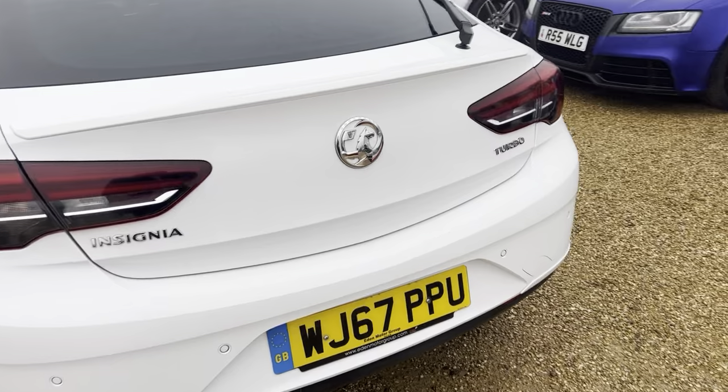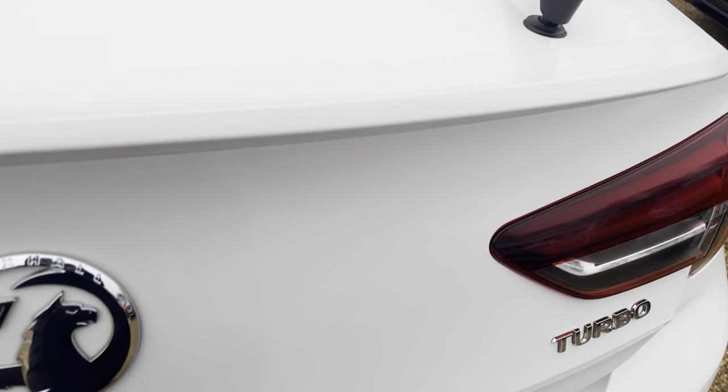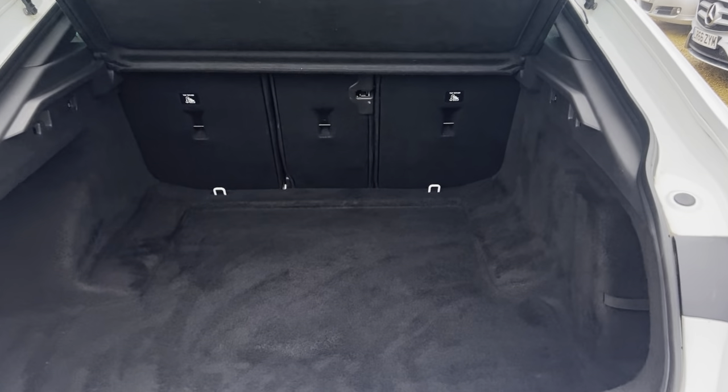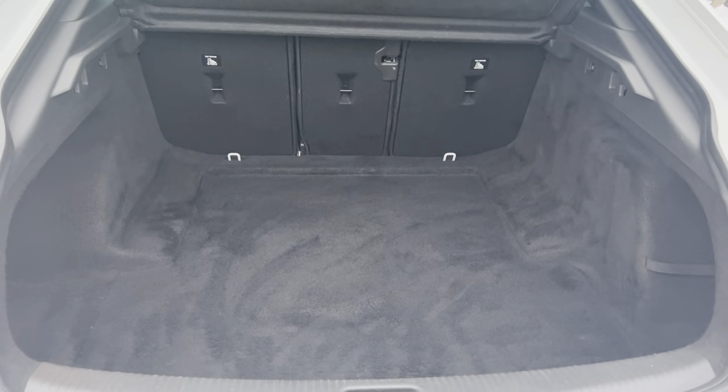And onto the boot. Very spacious boot, making the vehicle very practical as well.